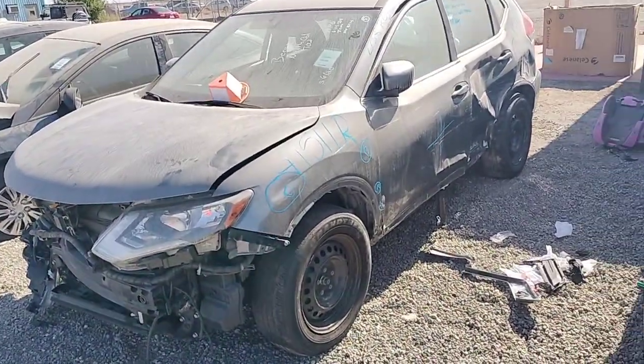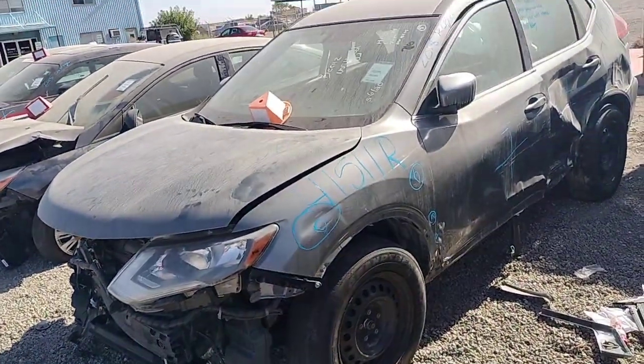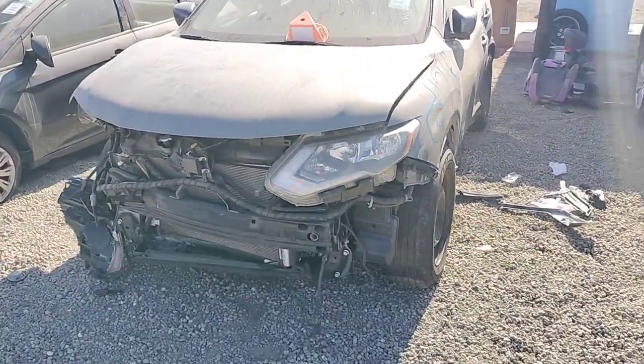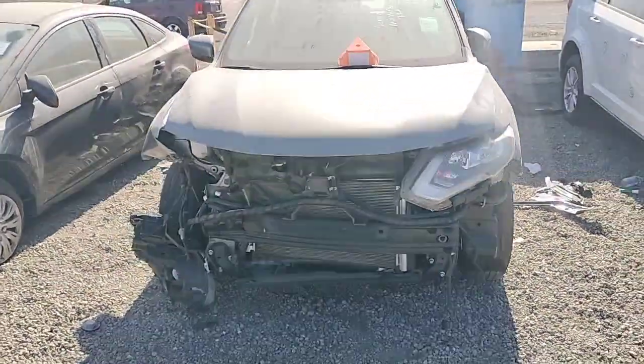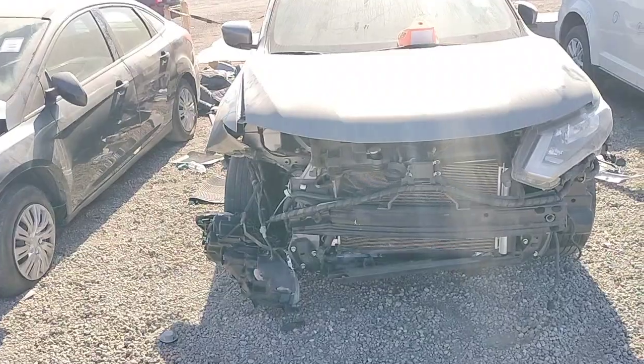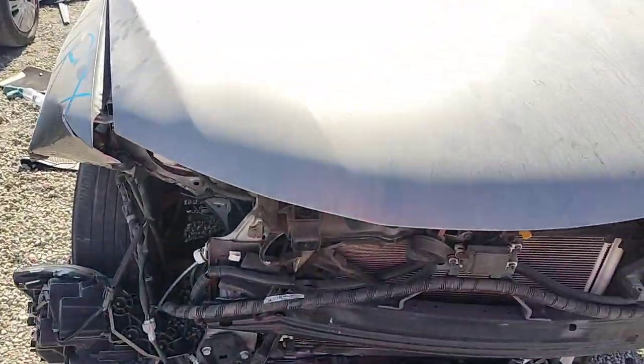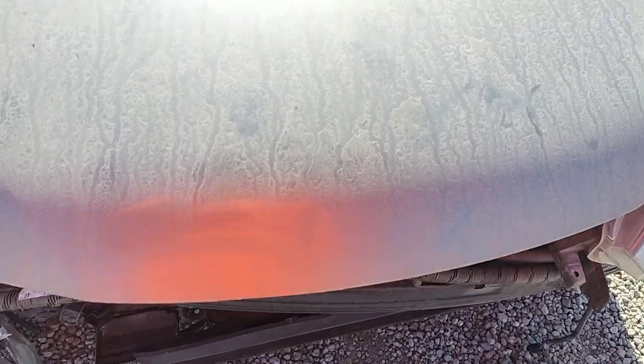Stock number 41511R. It's a 2018 Nissan Rogue. The front bumper is no good. Passenger side headlight is no good. The grill is no good. The radiator core support is damaged. The radiator is damaged.